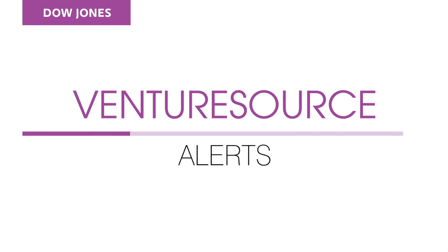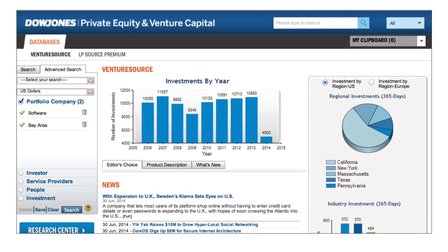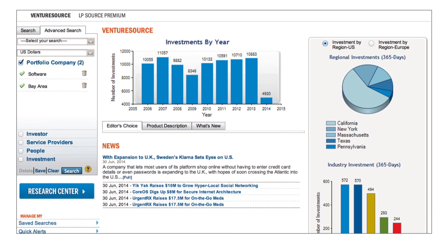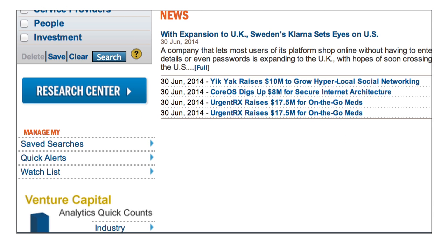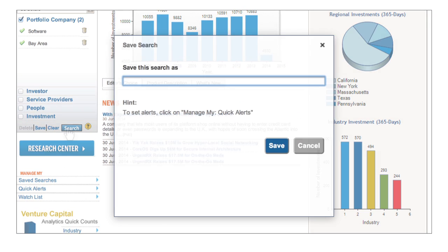Introducing the newest enhancements to VentureSource alerts. To spot deal and partnership opportunities more easily, you can set alerts on a portfolio company saved search or on a watch list of portfolio companies you're following.